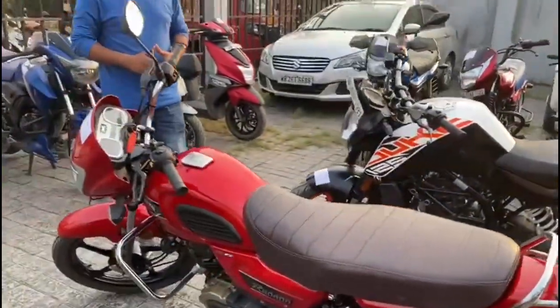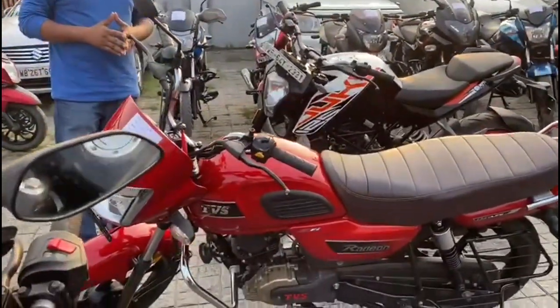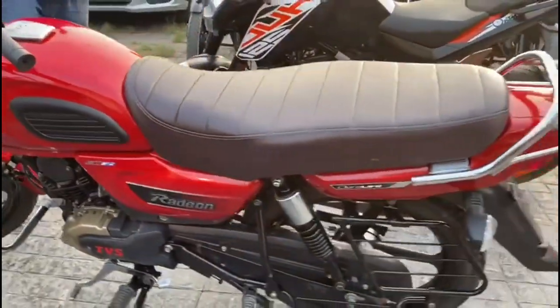Next, it will be TBS Radeon BS-6. It will be very good. It will be 9 o'clock.